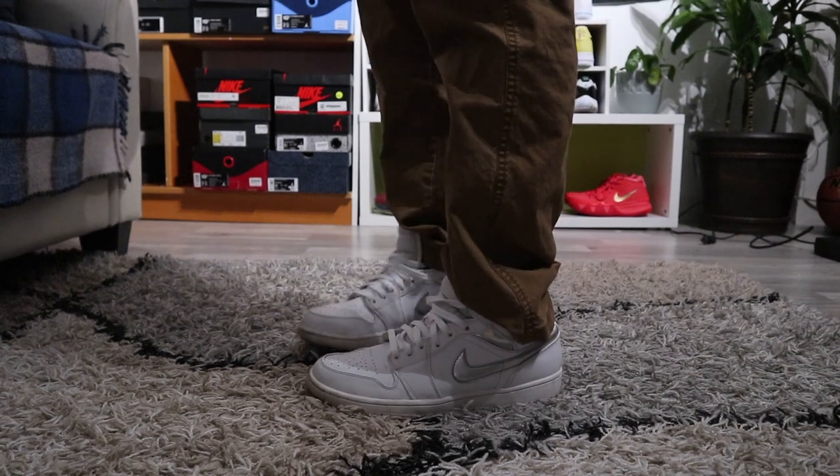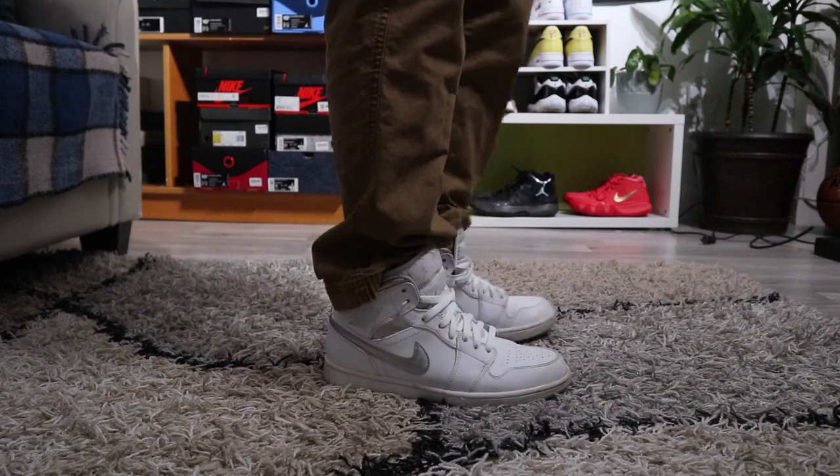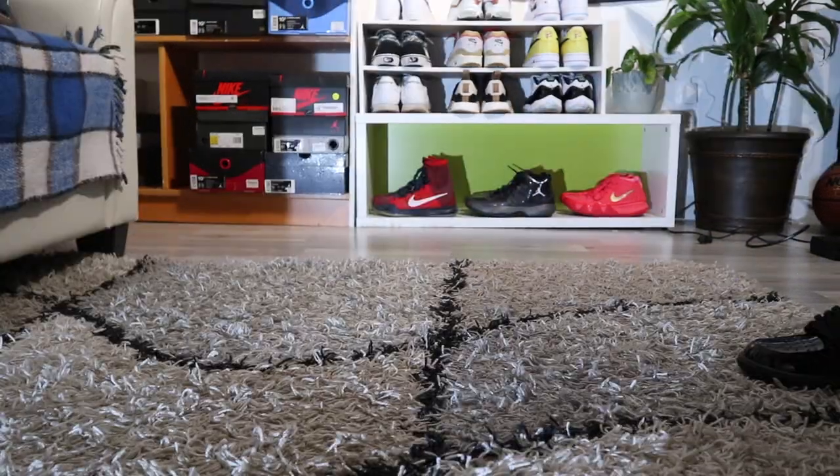A lot of sneaker heads are gonna roast me for this, but yes, I do have a Jordan 1 Made In China in my collection. These were actually gifted to me, so I cherish all my gifts and kept them in my collection.